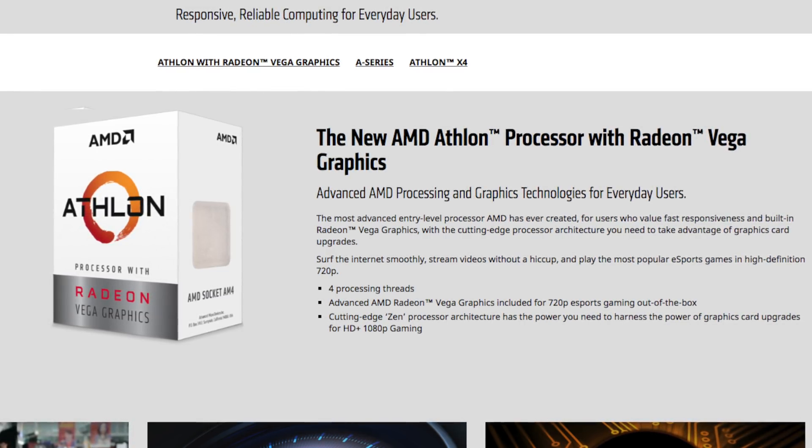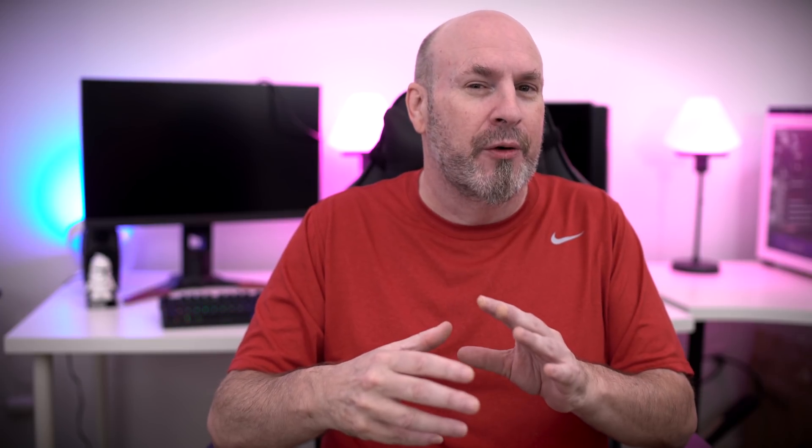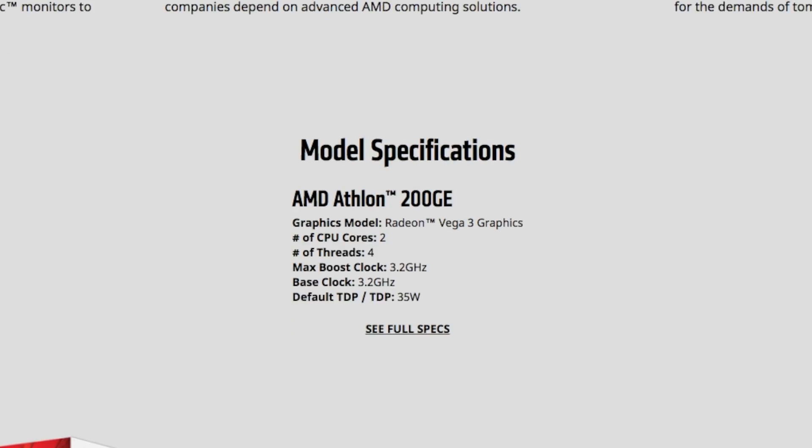Basically, an Intel processor with their onboard graphics — the onboard graphics on this particular CPU line — is probably going to be much better and play better games. These new GE CPUs feature Zen core technology and Vega technology all on one die. They call this system-on-chip technology. You're putting a chip onto a chip, having the graphics right on there. This particular CPU, the 200GE, is coming to market at a very low price of $55. It only has two cores, four threads, three graphic compute units, and runs at 3.2 gigahertz.